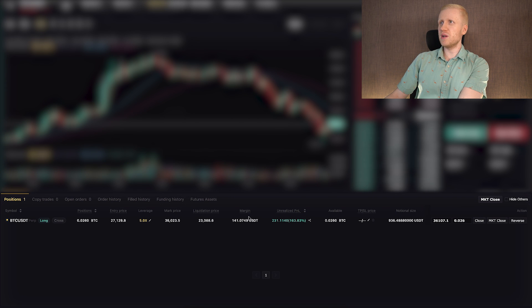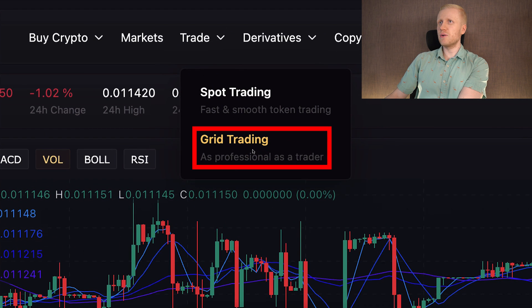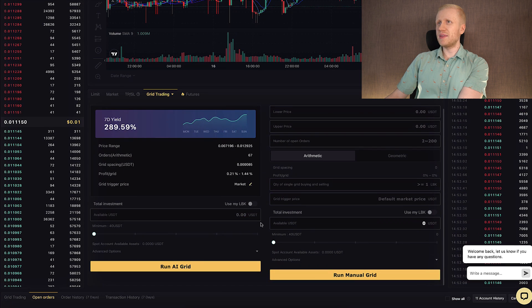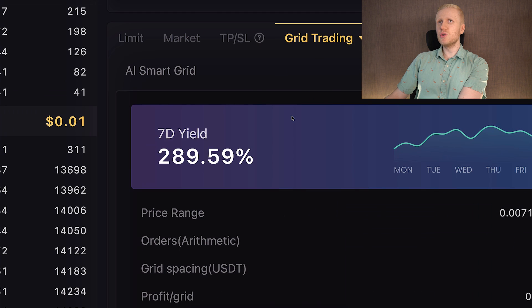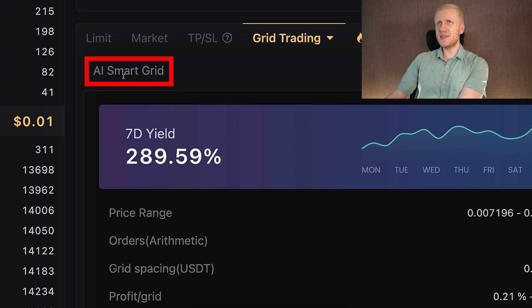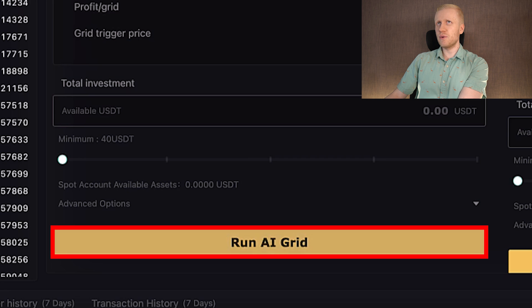Your trades will show up at the bottom, as I have shown in previous videos. They also have a grid trading bot — you can see grid trading here — it does the trades for you automatically. You simply set up the parameters manually or by using the artificial intelligence AI smart grid. You choose the amount and click run AI grid.